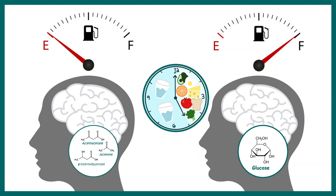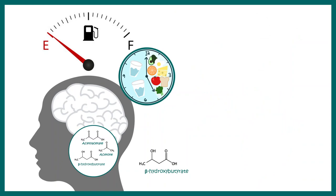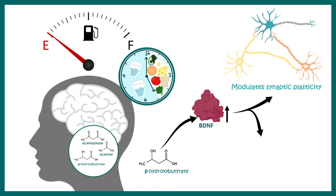When fasting for 12 to 16 hours, beta-hydroxybutyrate levels go up. Beta-hydroxybutyrate can increase a neurotrophic factor known as BDNF, which is very beneficial for the brain. BDNF helps create new neuronal connections and also supports neurogenesis — meaning we are making improved connections and more neurons in our brain — and this explains how intermittent fasting can help our cognitive abilities.